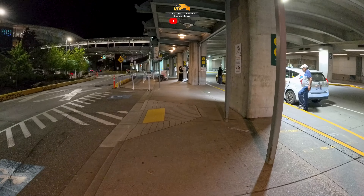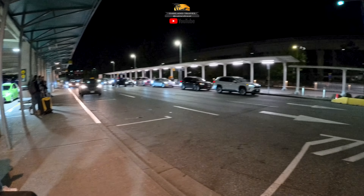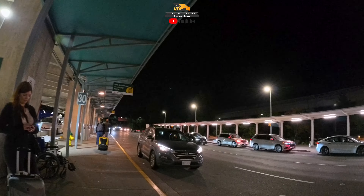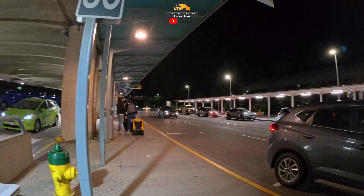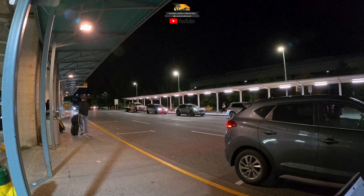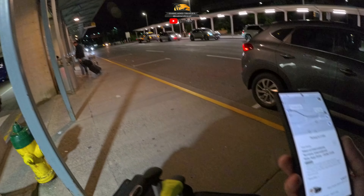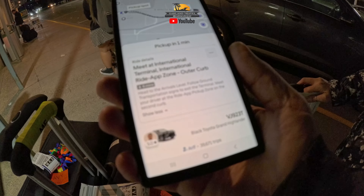What I think is the pickup area. I guess you just have to figure it out. In San Francisco it has numbers and says go to pickup number such-and-such on the top level of the parking garage. There are numbers here, but the app doesn't tell you which one. It just says meet at the international outer curve.